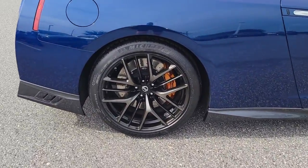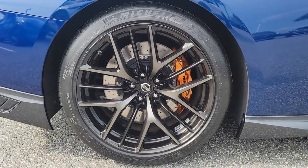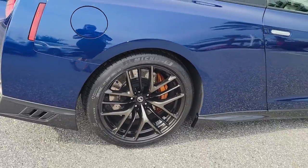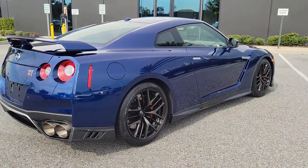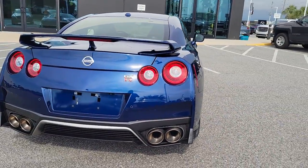An intense passion for power flows through the veins of this Nissan GT-R, the all-wheel drive supercar. It leverages lightweight, high-tech materials, elite athleticism, and jaw-dropping acceleration to take you to the pinnacle of motorsport excitement.